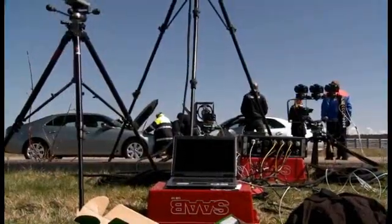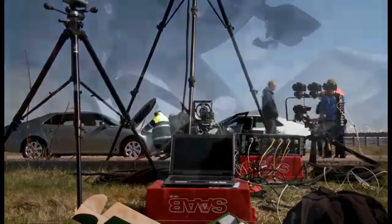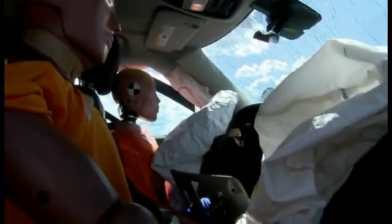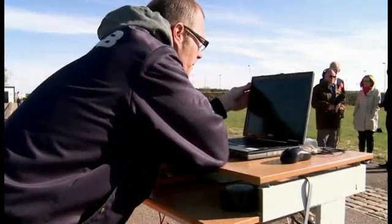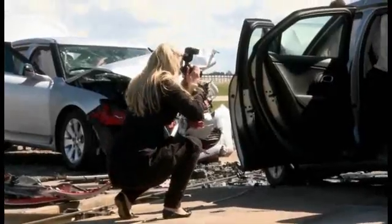After that we get the movies — the high-speed films — to see what really happened during the crash, because it goes pretty fast. And then we look at the dummy injury values that we get out of the data, which I'll be analysing later today and tomorrow.